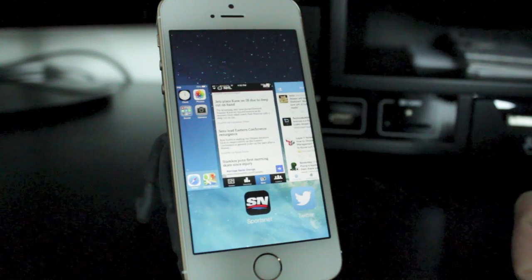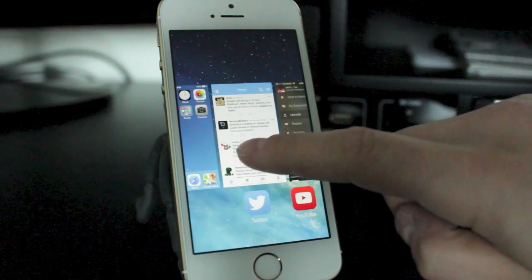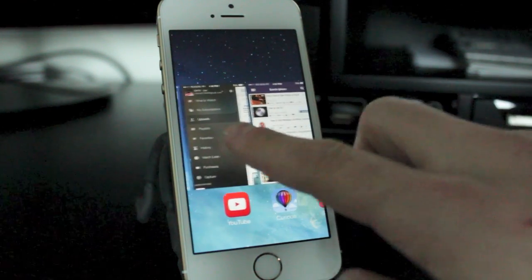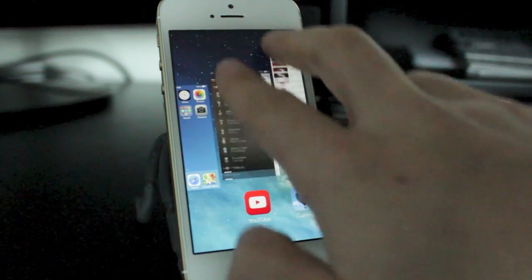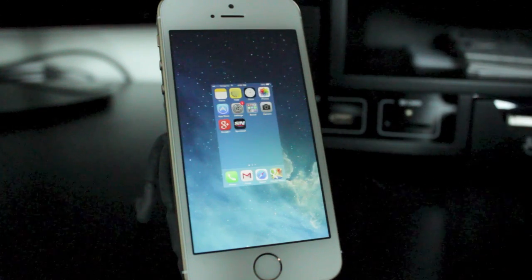Now in the past, you'd click the X on the app at the bottom, but now with iOS 7, you simply swipe upwards on the specific application you want to close. You can do it with two fingers as well — close two at the same time, or even three, depending on how many apps you have open.